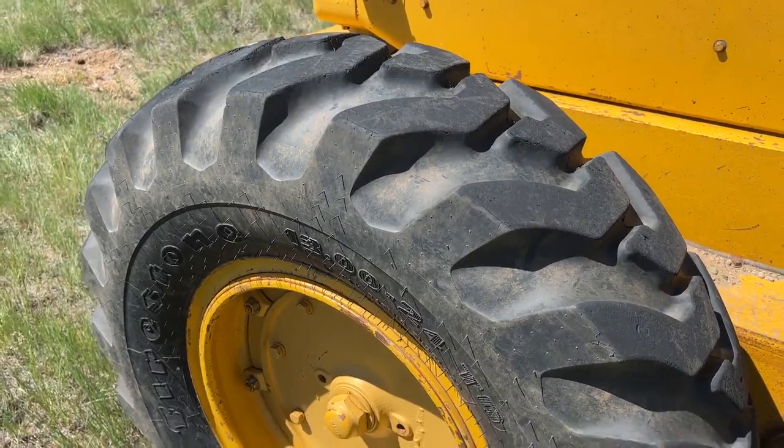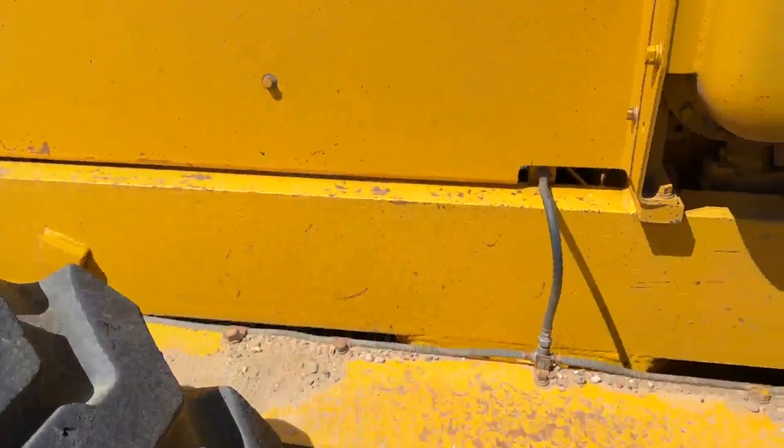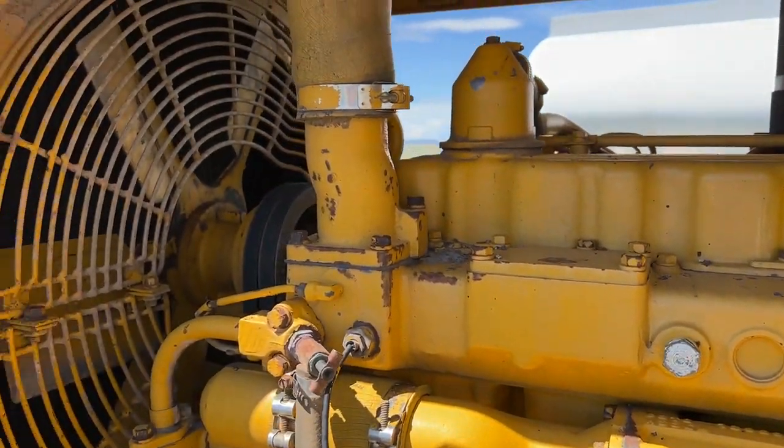And when I pan up on the motor, I think you guys will see why I'm so impressed with this little maintainer right here. My goodness, this is a clean little motor on this little tractor.